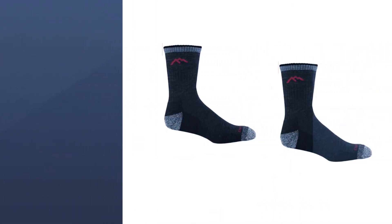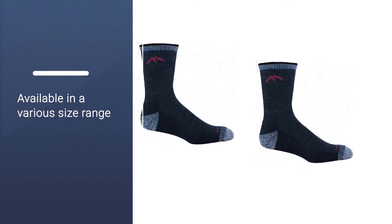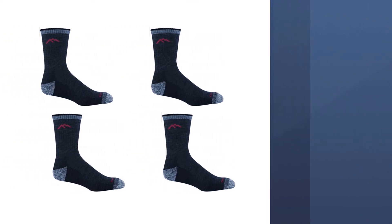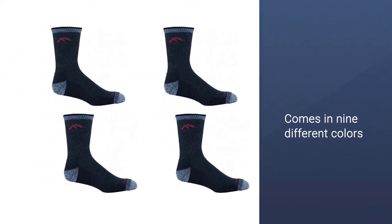The socks did a good job of wicking away sweat and they have cushioning in the right places. They are thin on the top and thicker on the toe and heel, but not too thick as to be uncomfortable in a boot.